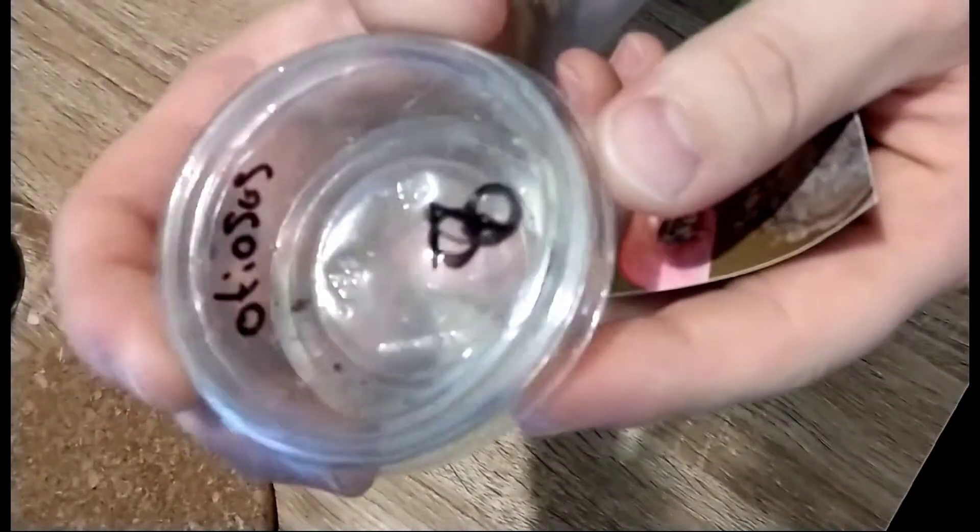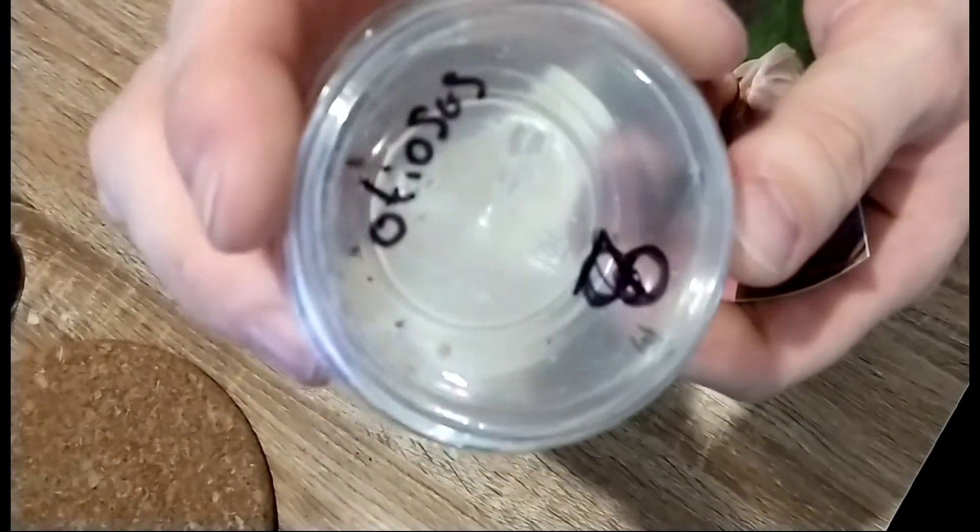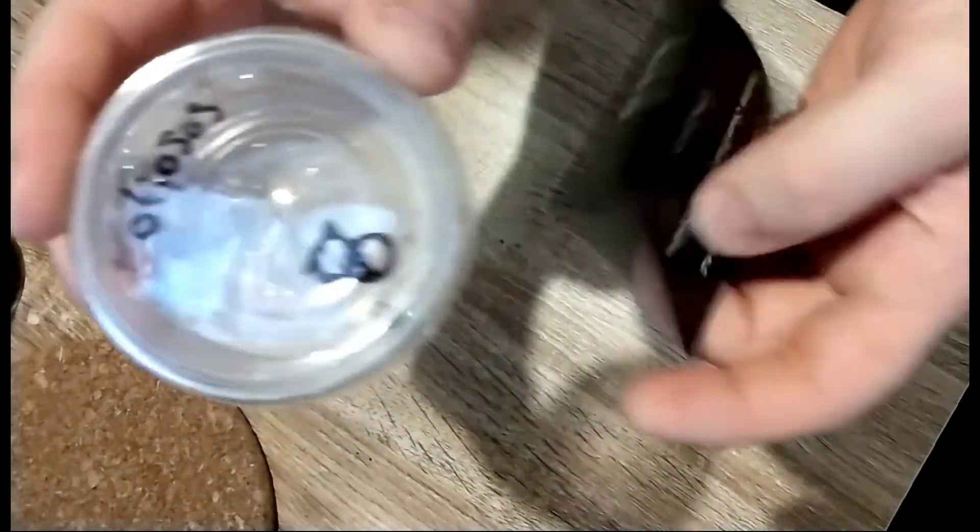Firstly, we picked up an Otiosis eyelash regal jumping spider, and we got that one from Southwest Jumping Spiders.